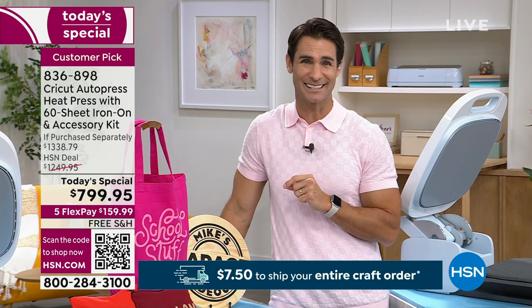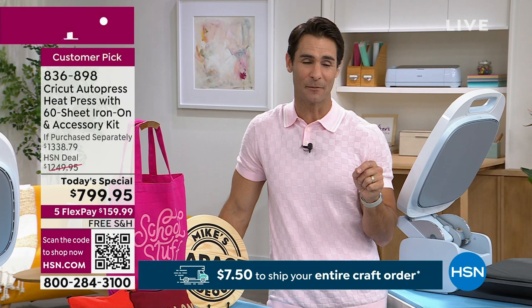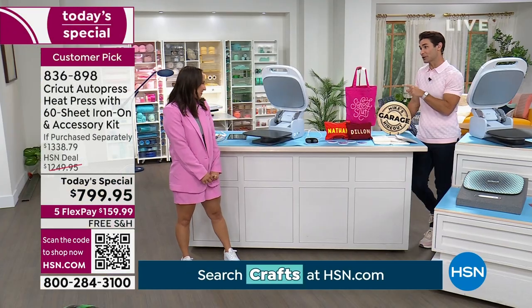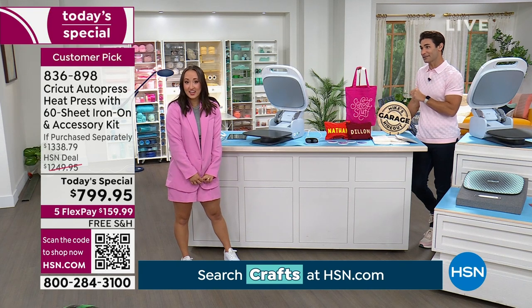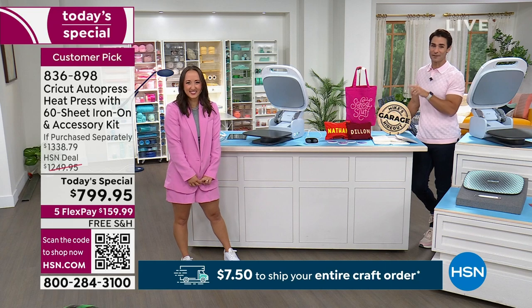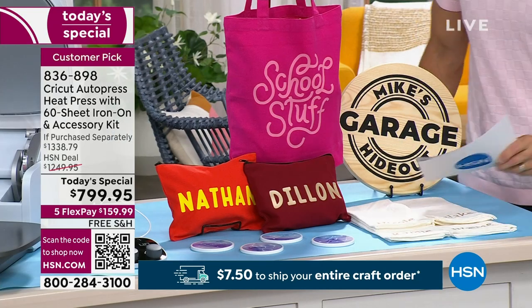Item number 836-898. Use your HSN card. Jill will be back at 11 o'clock, but make sure to get your heat press before then because they might be gone. You'll see Jill again — thank you, Jill. Thank you, Ty.